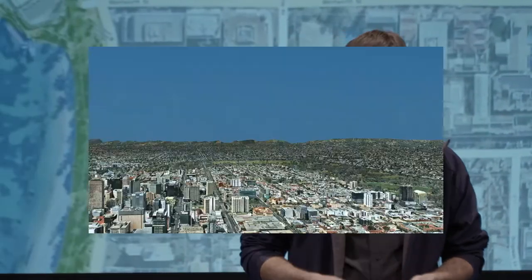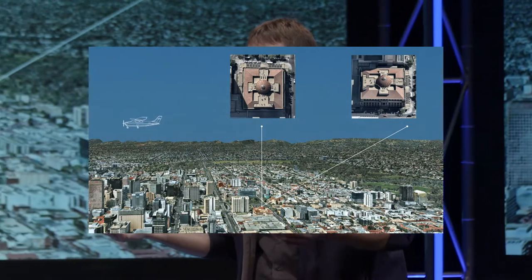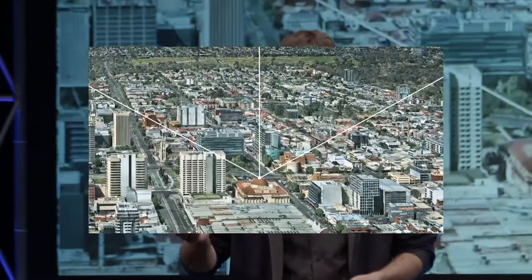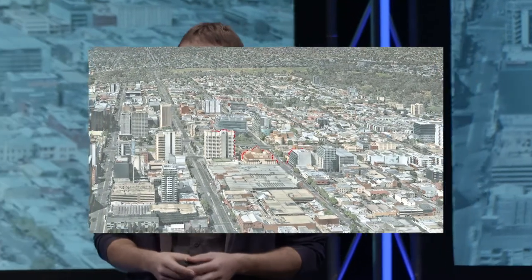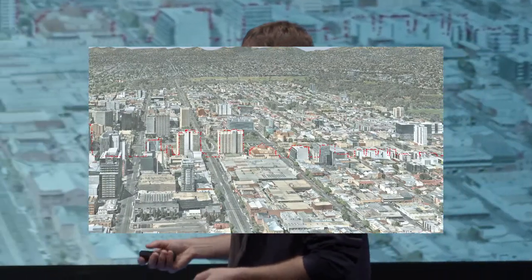Getting those pixels into those places is hard work. Photos are flat and the world really isn't flat — the closer you look, the less flat it becomes. The only way to turn flat photos into a fully three-dimensional world is to combine multiple photos from different angles. Using triangulation you get the precise location of a feature on the ground. Do this for every corner and edge in every photo and you have all the information needed to precisely locate every one of those photos. Take it further and do it for every single pixel, and you end up with a full three-dimensional reconstruction of the whole world.